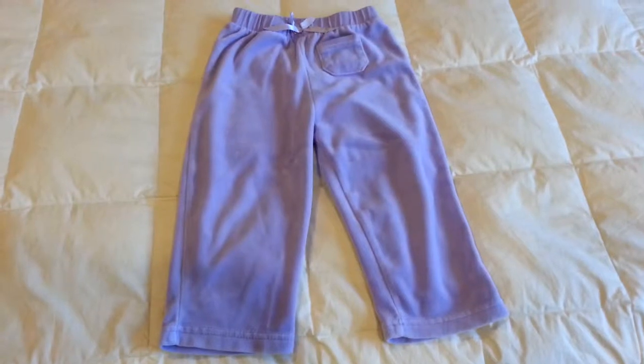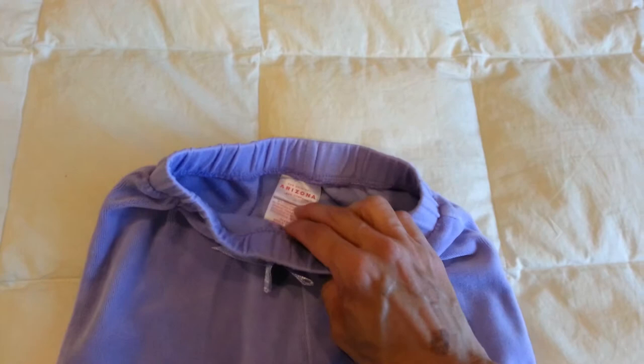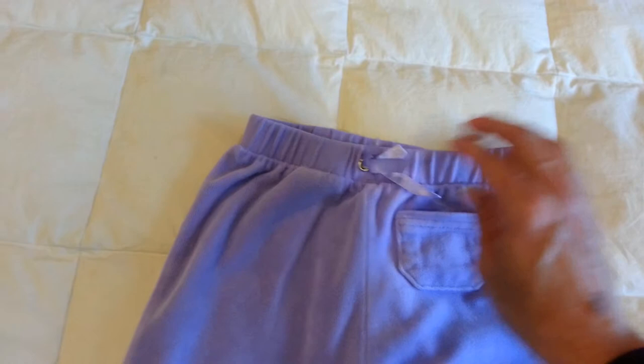Hello, I have a pair of velour sweatpants for a young girl, size 24 months, by Arizona, and it's got a nice little ribbon accent in the front with a little cute pocket.